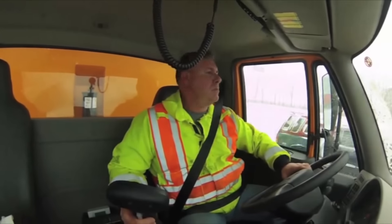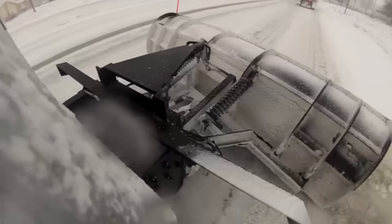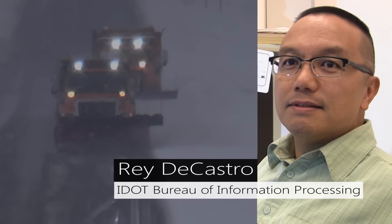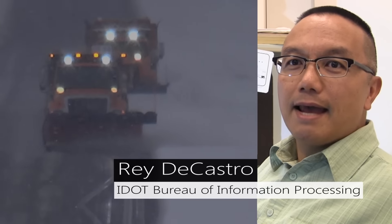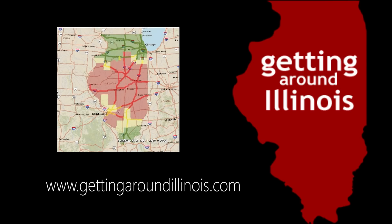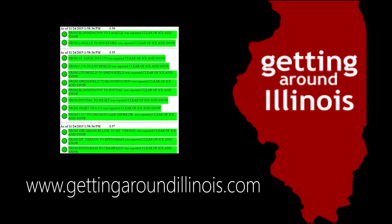We have the snow plow drivers, and what they do is they report into their sections the conditions of the road that they just plowed. They'll phone it in, then they'll enter that into the system, and from that there's a process that runs every ten minutes and creates static images of the conditions by county and also by road segments throughout the whole state.